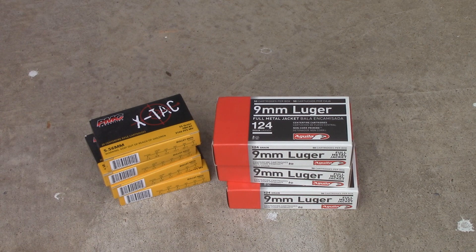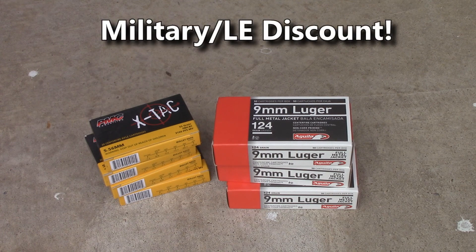I've already got some plans for some videos I want to do with this ammo. I'm looking forward to doing that soon. I'm just so grateful for them for doing this with me. I hope y'all will go and check out their website. They have some really great prices, reasonable shipping, and fast service.